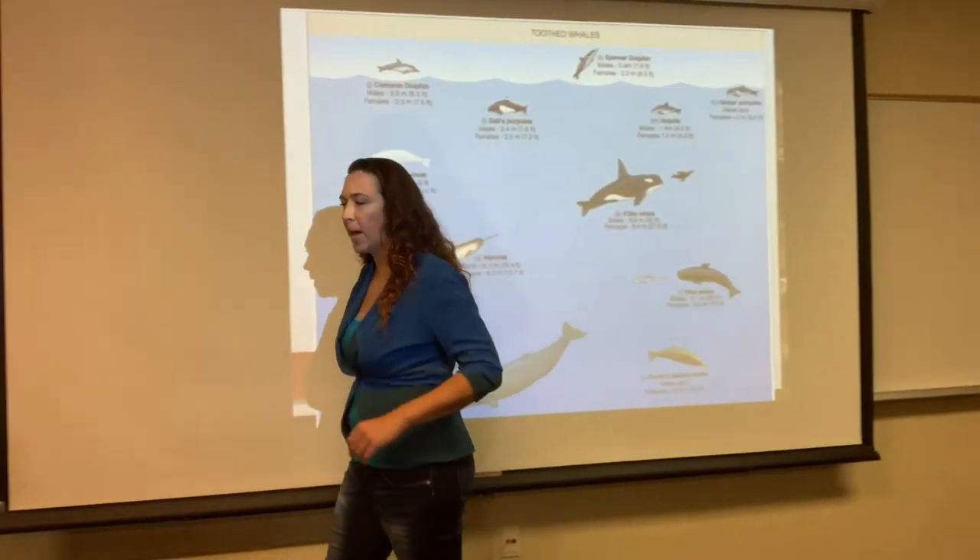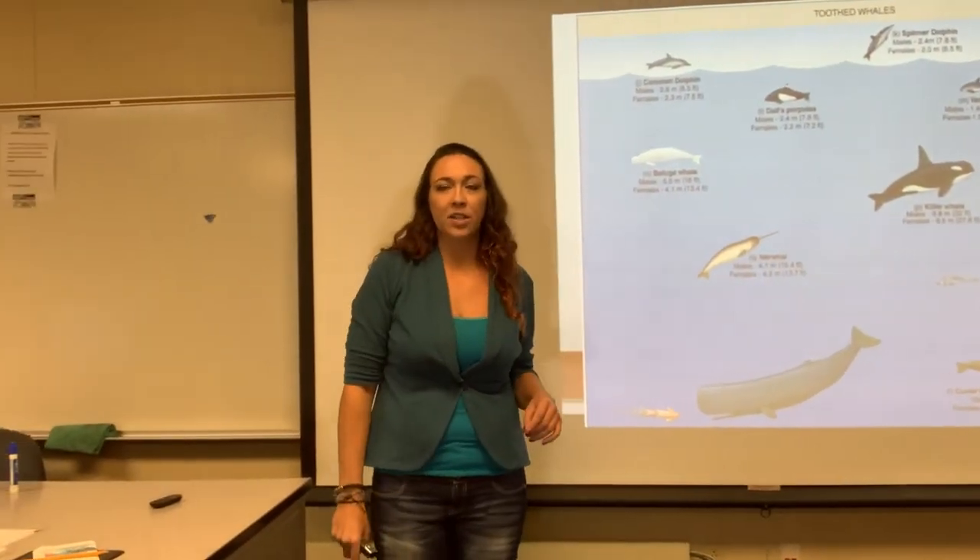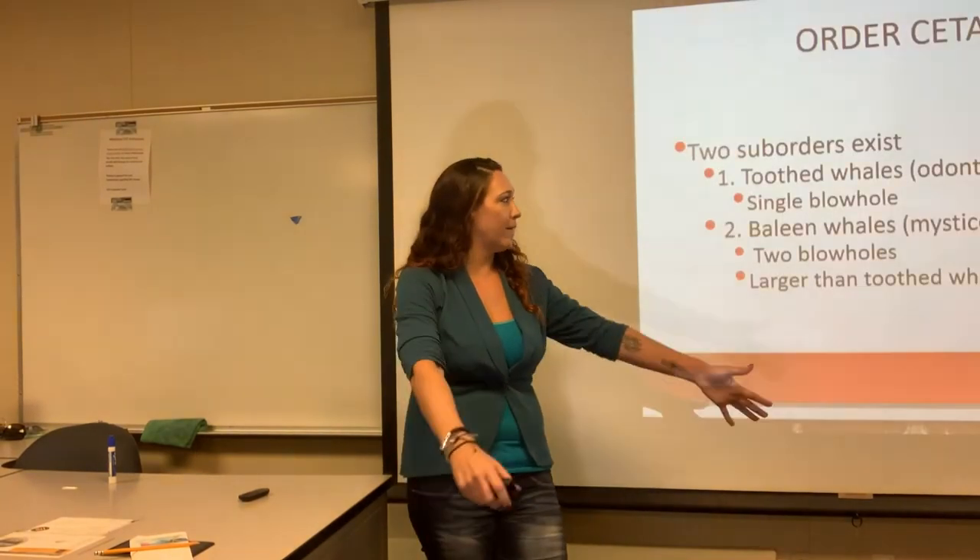Off our coast we have gray whales, blue whales, and humpbacks. Humpbacks are very easy to recognize because they have big white bellies and big white fins.